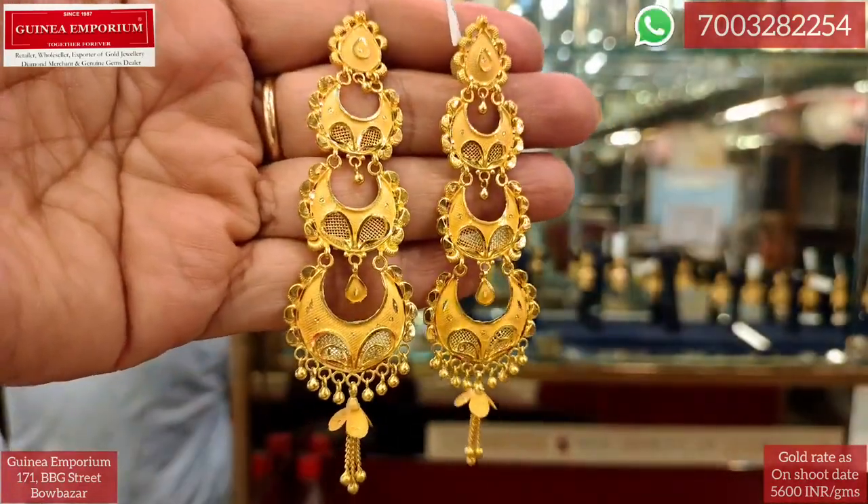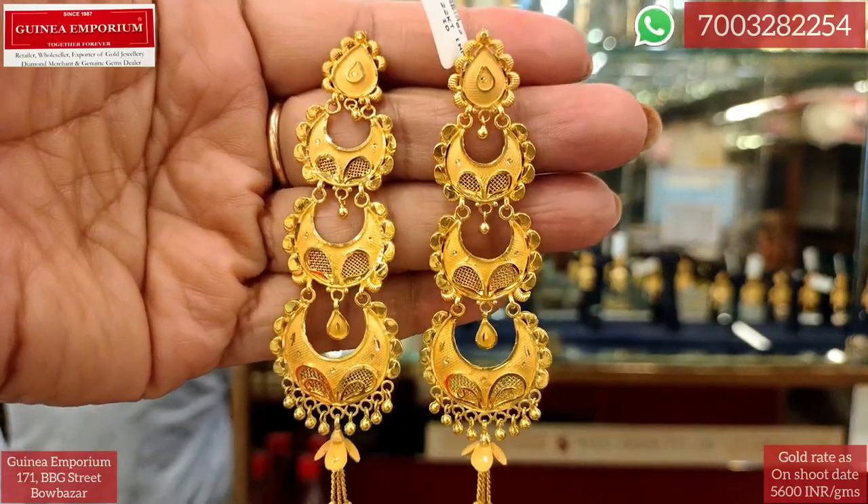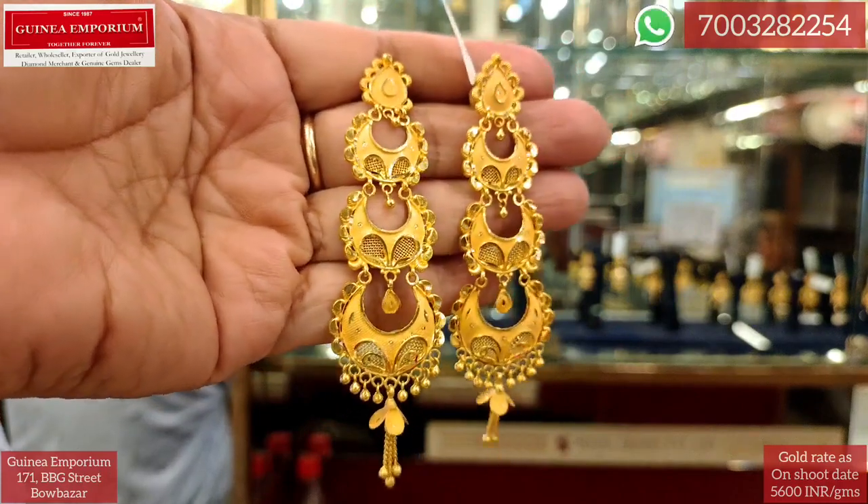This is the exclusive earrings design — one of the best. These two are for official/wedding dress occasions. It is a beautiful wedding piece.